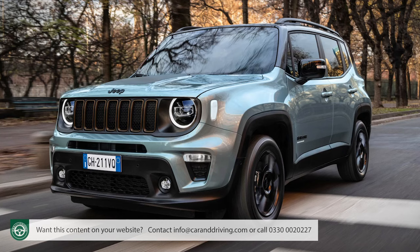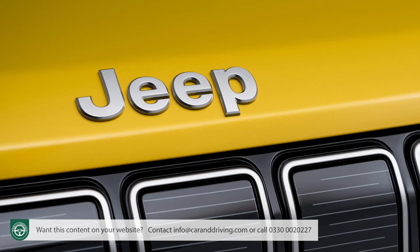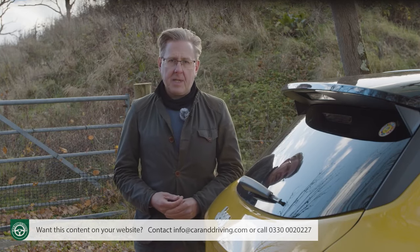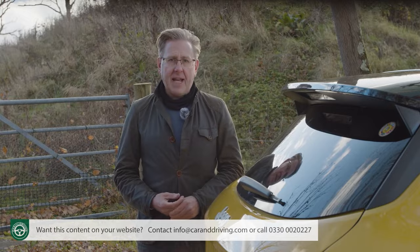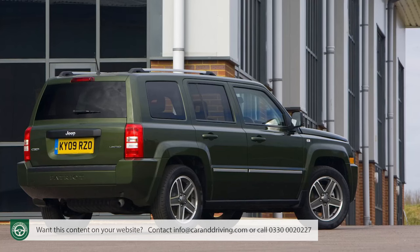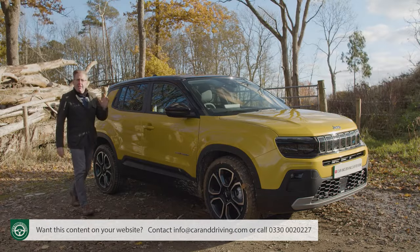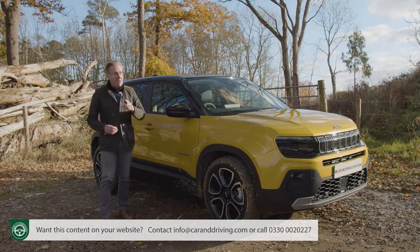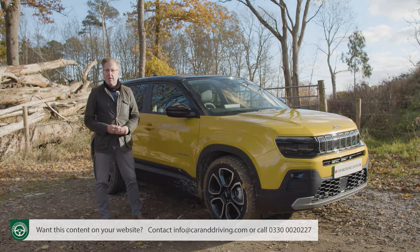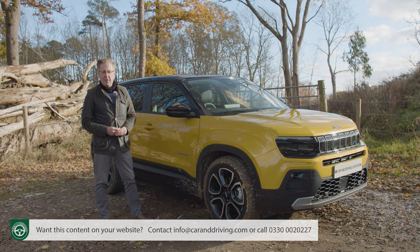The Renegade, launched in 2014, was the first small Jeep to garner any sort of market recognition at all after two disappointing attempts at the genre in the previous decade — the Compass of 2007 and the Patriot of 2008. But this one sounds quite promising and will need to be to turn around this famous brand's rather lacklustre European sales performance in recent years.